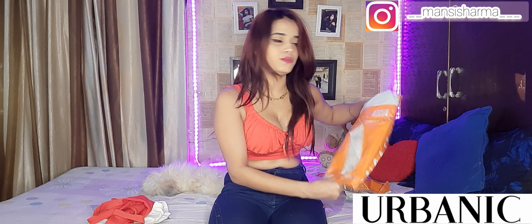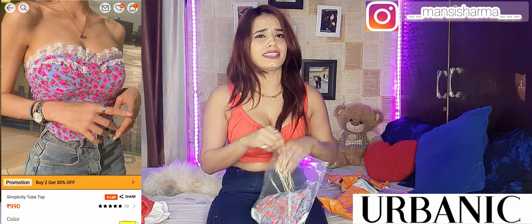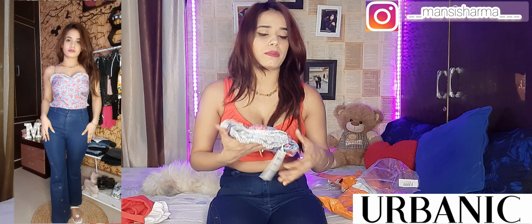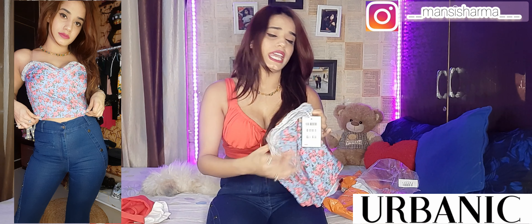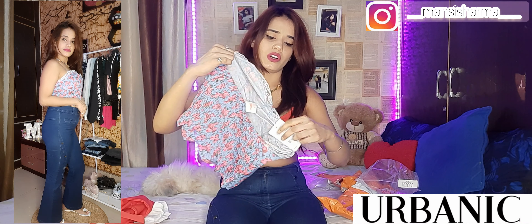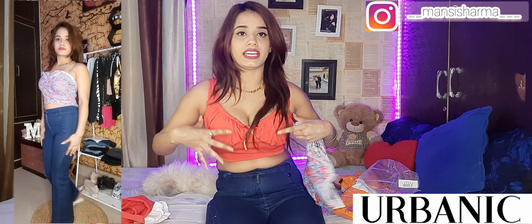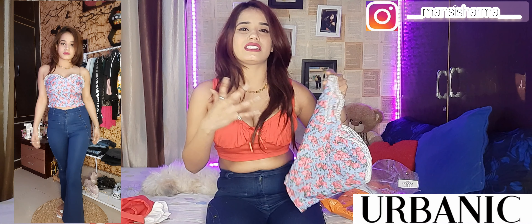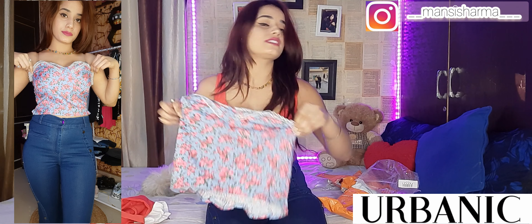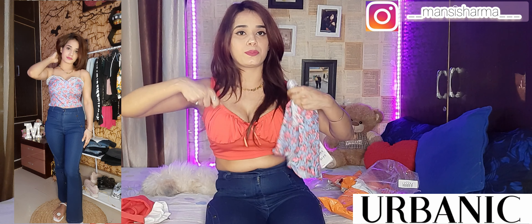Now let's talk about the third top I purchased. I had already featured it in a recent video and people asked where it was from — it's from Urbanic. This top is not polyester; it's a cotton-polyester mix. It is a corset-style top with a proper fit, but it also has a net overlay. It looks very pretty — you can see in the model photos how beautiful it looks.